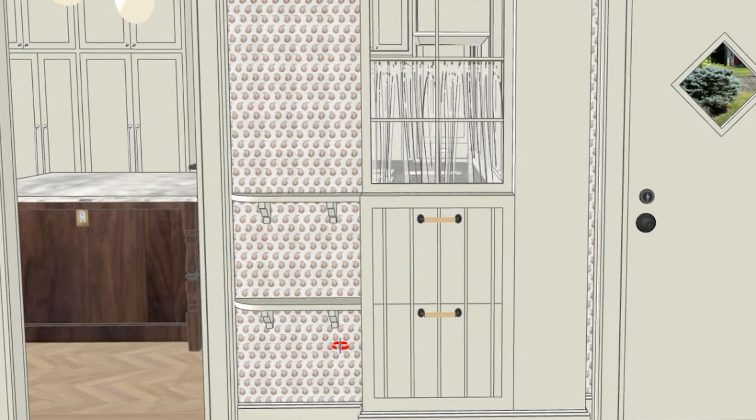I also put in little shelves here solely to give our koi fish food containers a proper home — right now they live on the floor, which isn't great. We just need a small narrow shelf for that.